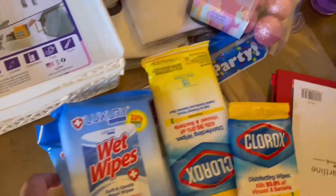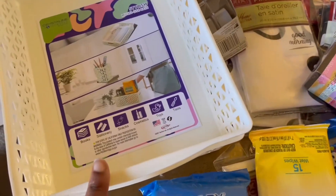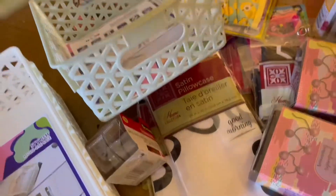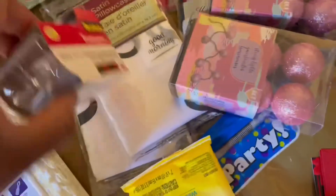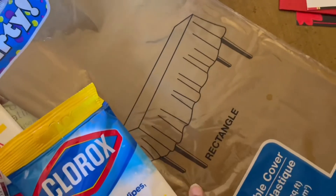I got some organizing trays — I have my desk set up and I'm going to organize my desk. I got two more of the smaller ones. I got some tape. I got two Valentine's Day cards — can't really show you guys, this is for Andrew.